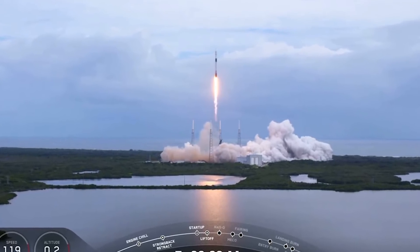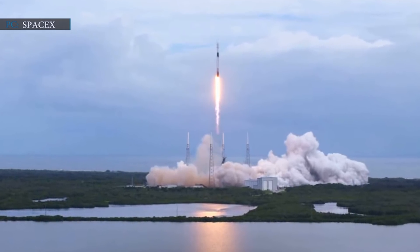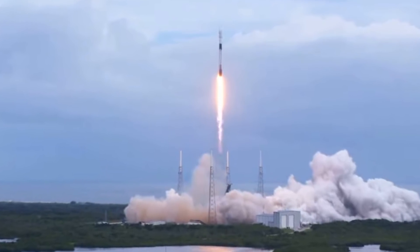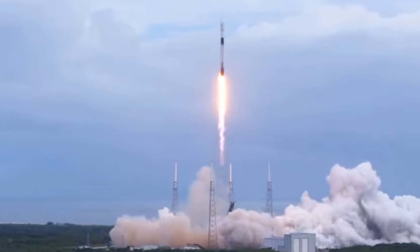For this Starlink network, SpaceX has already sent 15 batches of router satellites into orbit. At present, Starlink is ready to sign up network connections for paying customers. SpaceX officially started to provide the 'Better Than Nothing' beta over Canada and the United States of America.